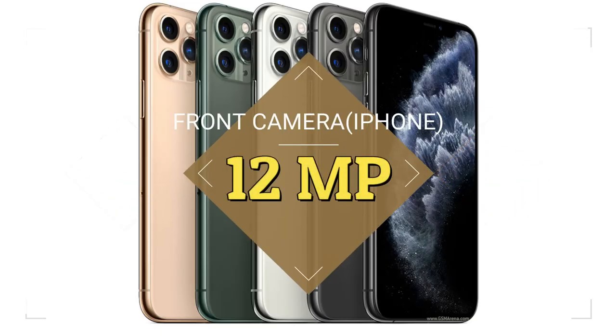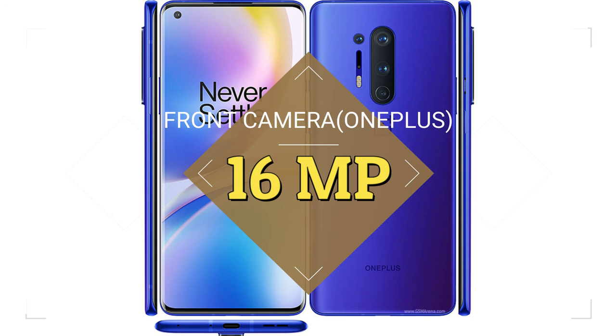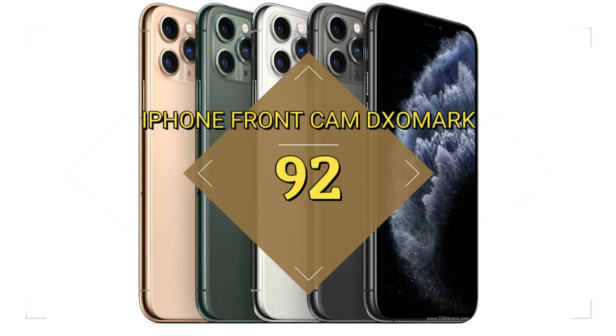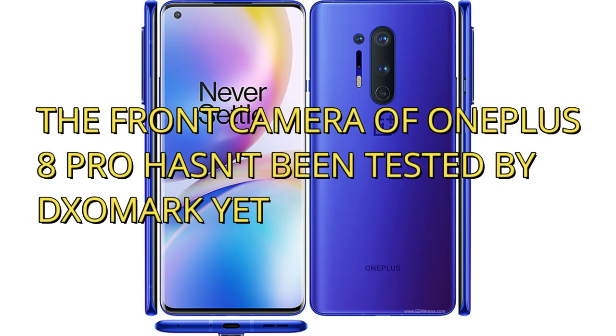Talking about the front camera, iPhone 11 Pro Max has a 12MP front camera, while OnePlus 8 Pro has a 16MP front camera. The DxOMark score of iPhone's front camera is 92. The front camera of OnePlus 8 Pro hasn't been tested by DxOMark yet, so I'm not sure which has the better front camera.